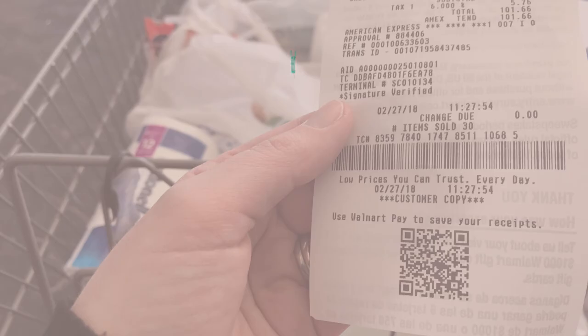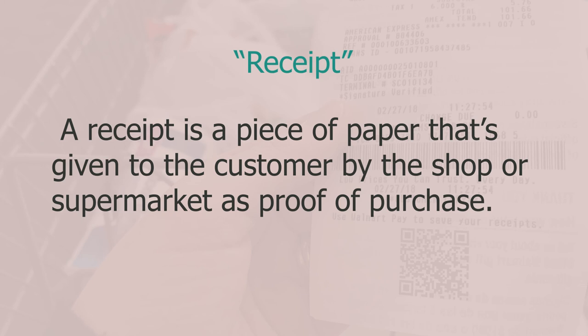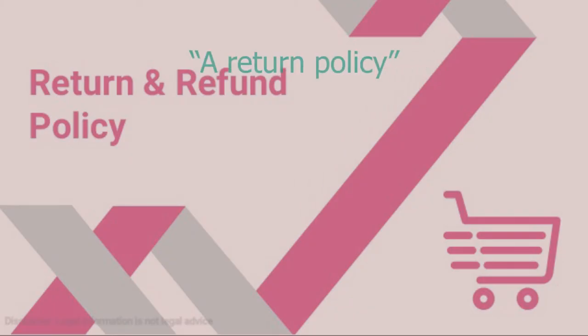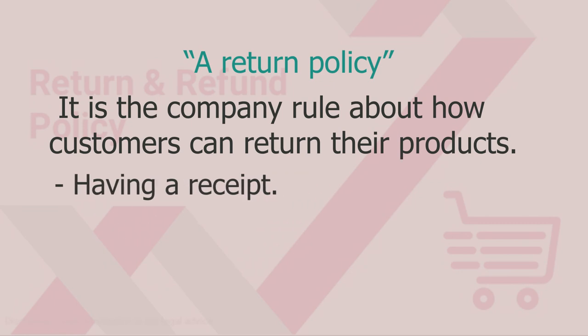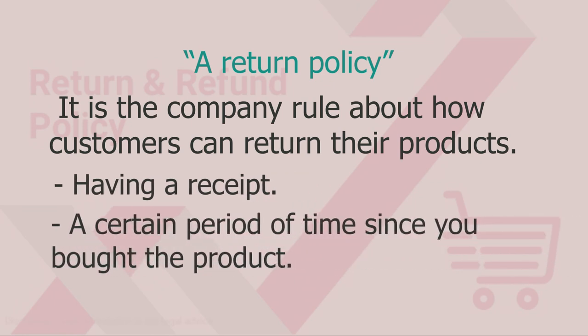I had a phone to return and needed a receipt. A receipt is a piece of paper given to the customer by the shop as proof of purchase — so always keep your receipt. A return policy is the company rule about how customers can return their products. Usually it includes having a receipt, a certain time period since purchase, and the product itself.